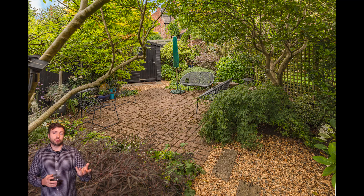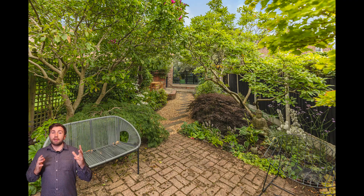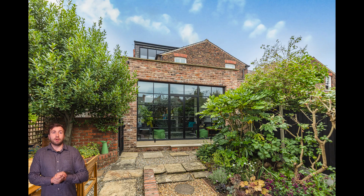Heading out into the garden, just a couple of photos there to show that off as well. Definitely a beautiful property and it was a pleasure to photograph it.